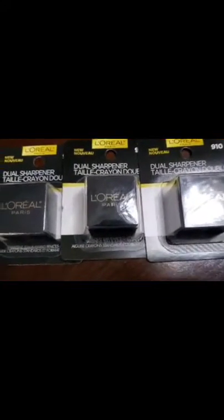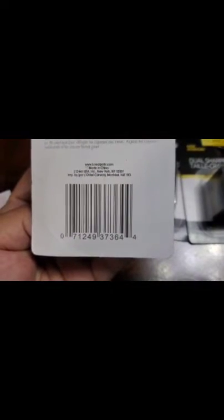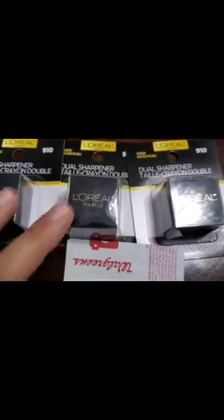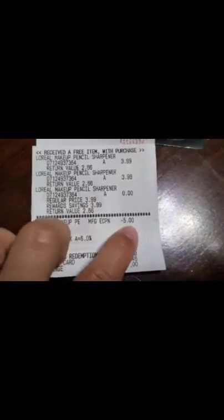I ended up getting three of these little sharpeners here — there is the barcode on them. Each of these is $3.99 a piece, and they are buy two get one free, which is what I did. So $3.99 each made the total $7.98, and that $5 off coupon came off, making my subtotal $2.98 plus tax.